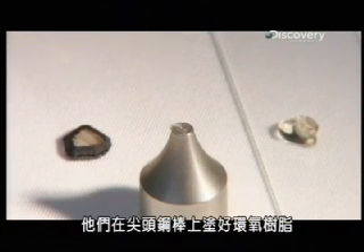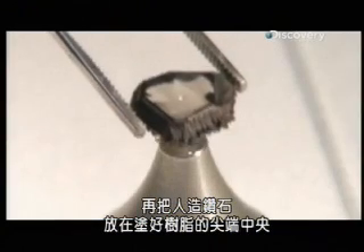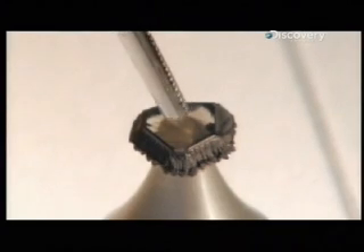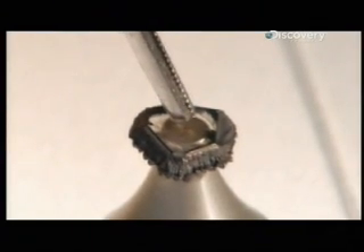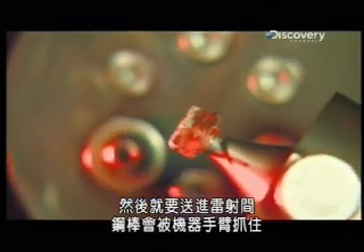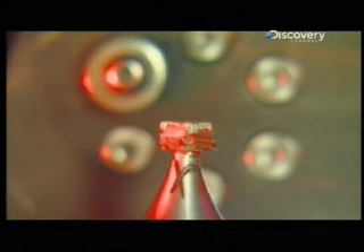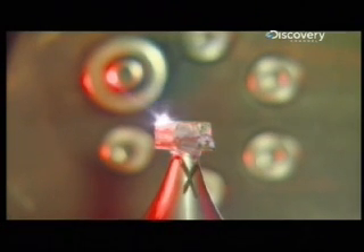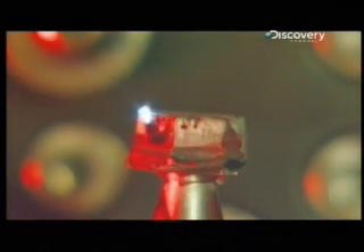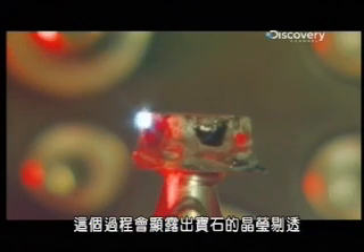They dab epoxy onto the tip of a pointed steel rod called a dop, and center the lab-grown diamond on the epoxy-coated tip. Then it's into the laser booth, where the dop is gripped by a robotic arm. It turns the diamond so a laser can trim it from all sides, exposing the crystal clarity of the gem.